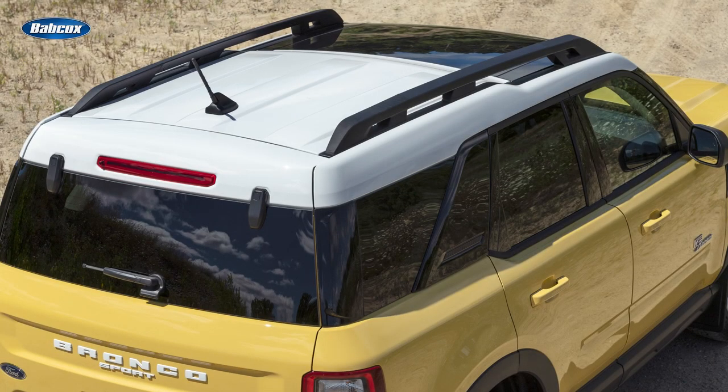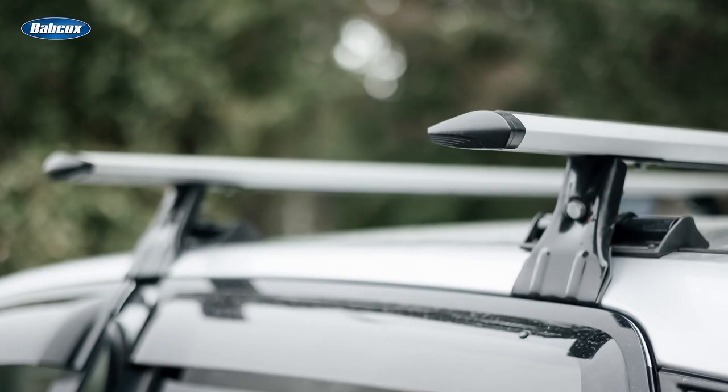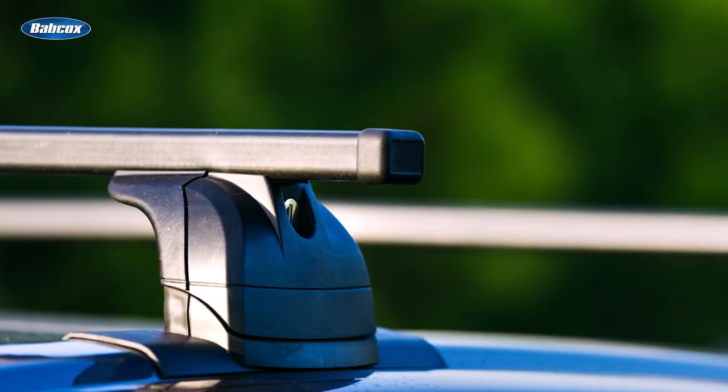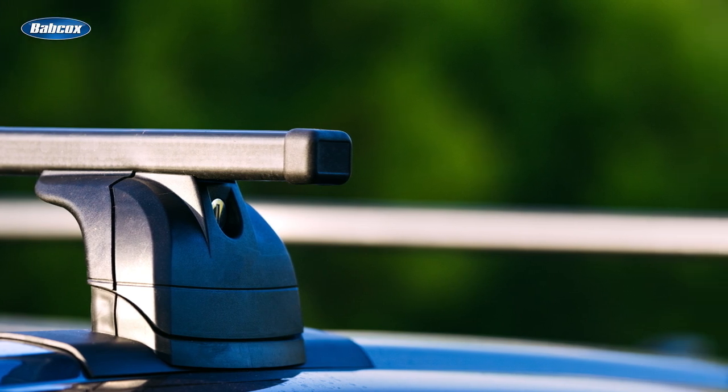Many vehicles feature factory roof rails, which provide a secure base upon which a set of crossbars can be attached, creating a platform for luggage and sports equipment. Universal crossbar kits can also be purchased for vehicles without existing roof rails. Roof racks can be used to transport things like lumber and plywood more safely, provided they don't exceed the weight limit of the crossbars or roof rails.